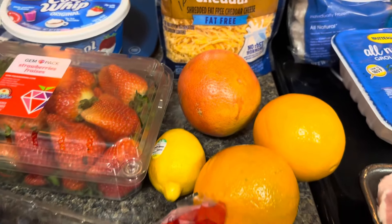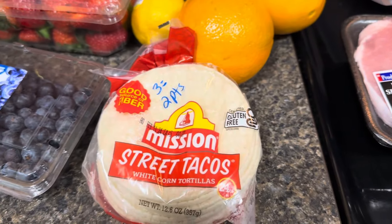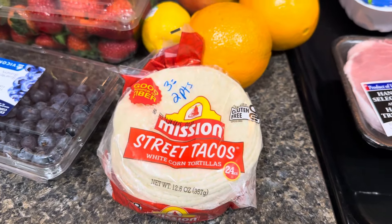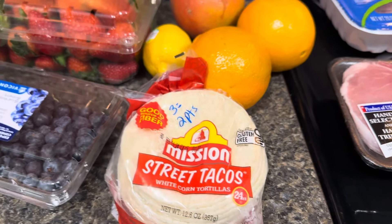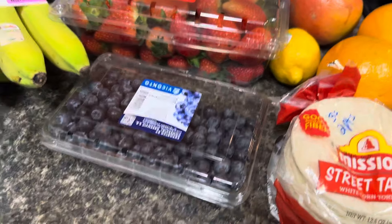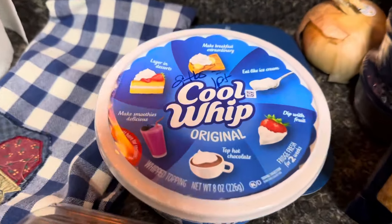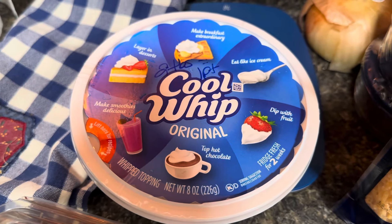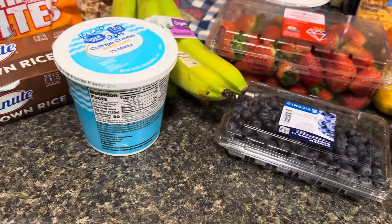My fruit is zero. I have these little street taco shells — look at that, they are so tiny. Three of them are two points, but I put those in the air fryer and they taste great. That's also going to be used in one of the recipes I'm going to be doing. My strawberries and bananas are free. I have Cool Whip — two tablespoons equals one point. I use the Cool Whip with my blueberries and my cottage cheese — very good, it's like a dessert. Mix it all together, yummy.